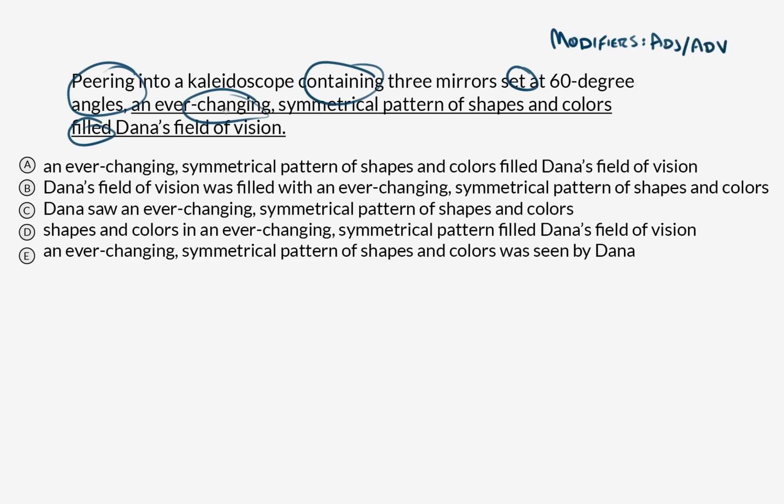For example, ever-changing is describing pattern — so that's not the main verb we're looking for. Containing is describing kaleidoscope. Set is describing mirrors. For the purposes of determining what the subject is, we can just cross this stuff out. Let's get rid of all of the modifiers — so that includes symmetrical, ever-changing, and then this whole descriptive phrase: kaleidoscope containing three mirrors set at 60-degree angles. We can just get rid of all of that.